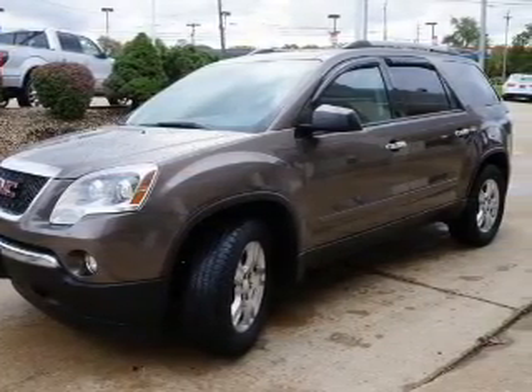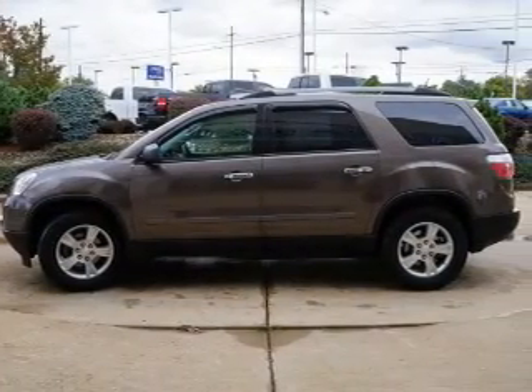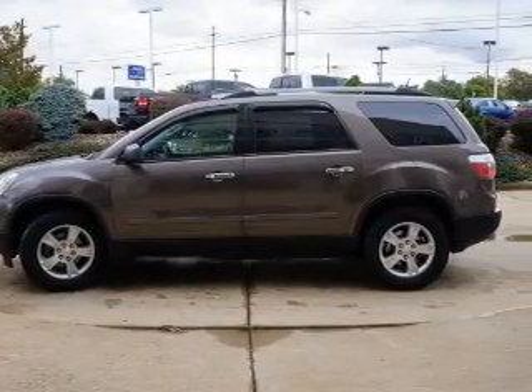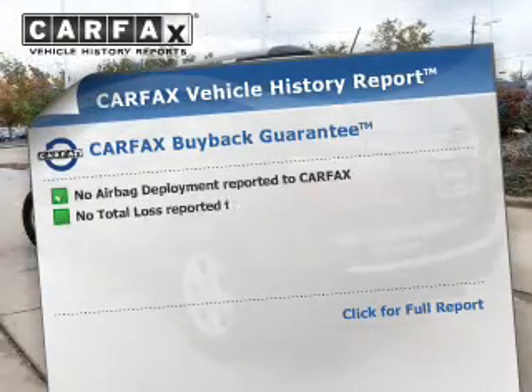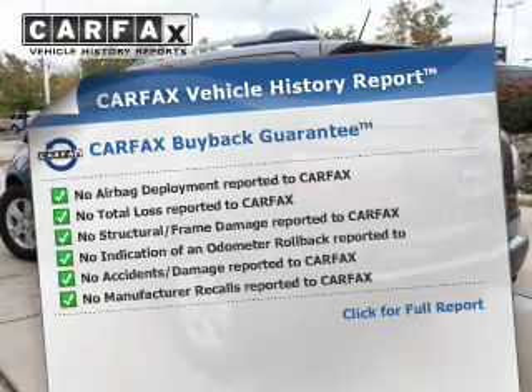Stand out from the crowd with premium wheels. Brake safely with the anti-lock braking system. Let the outside in with a power sunroof. This automobile comes with a Carfax report, which reduces your buying risk by providing the vehicle's history before you purchase.